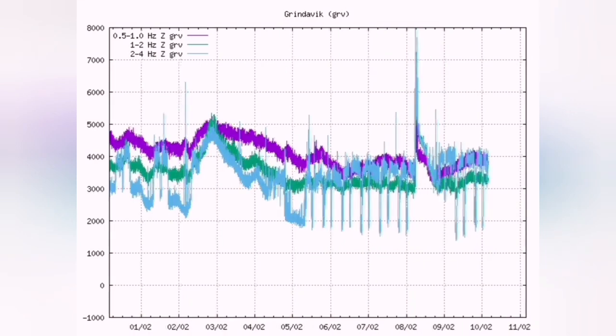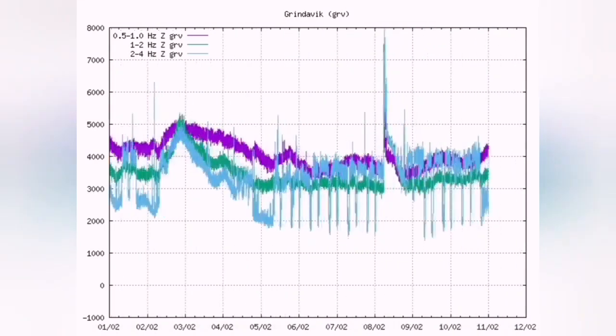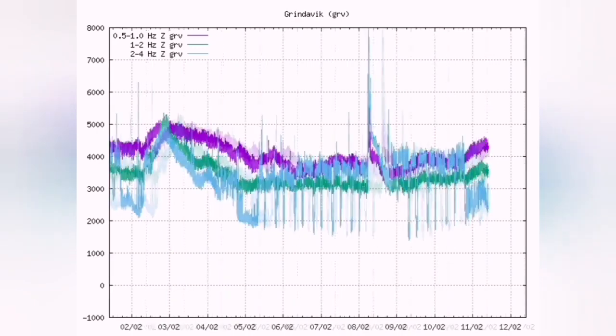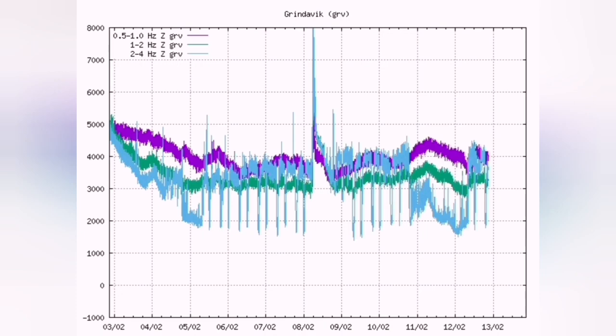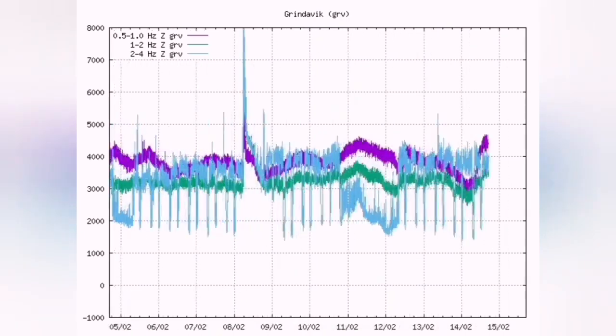This is the moment that the earthquakes suddenly increase — this is magma breaking through the surface, cracking the rocks, pulverizing them, making way for the magma to erupt.